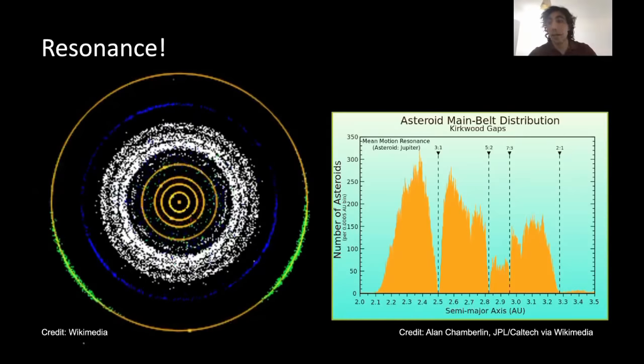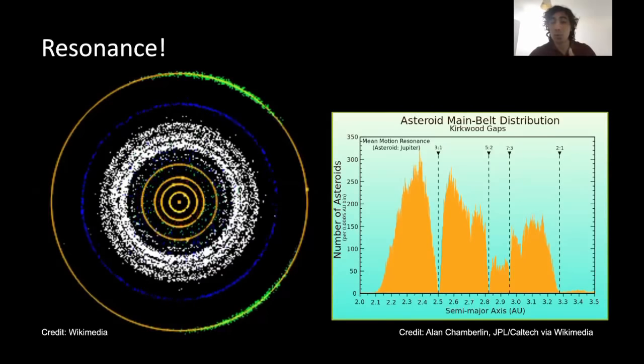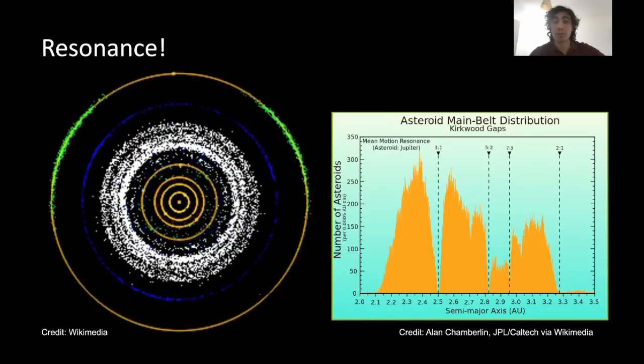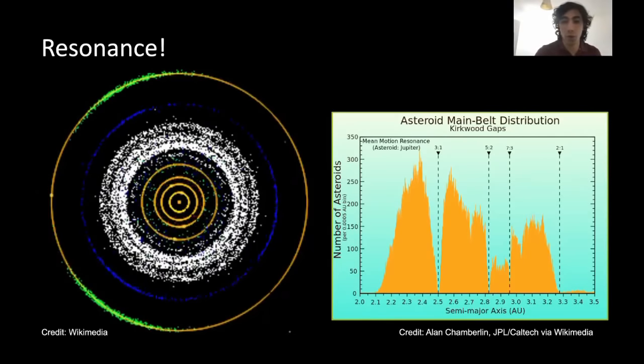Some of it might get kicked out of the solar system entirely. Some might be attracted to Jupiter. And some is actually pushed towards the inner part of our solar system — that's how near-Earth asteroids came to be close to Earth, due to the gravitational influence of Jupiter.